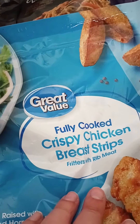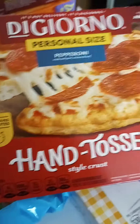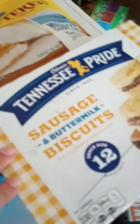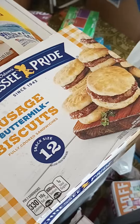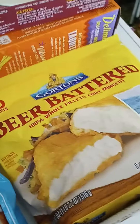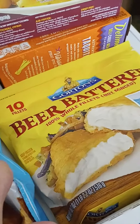Next, some zucchini to go with the pasta sauce. Then we have the Great Value fully cooked crispy chicken breast strips — these are good to always have on hand. Next is the DiGiorno hand-tossed personal-sized pepperoni pizza.